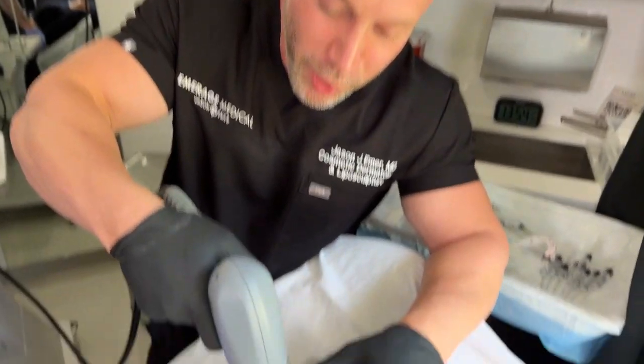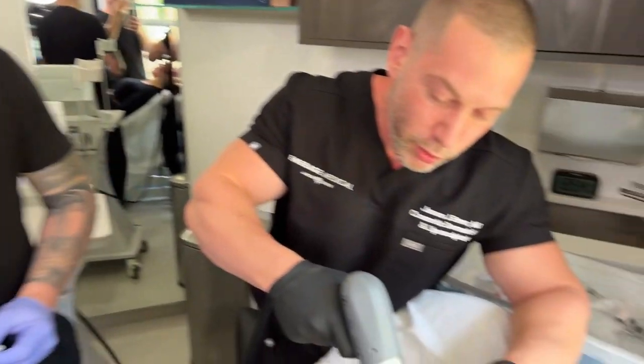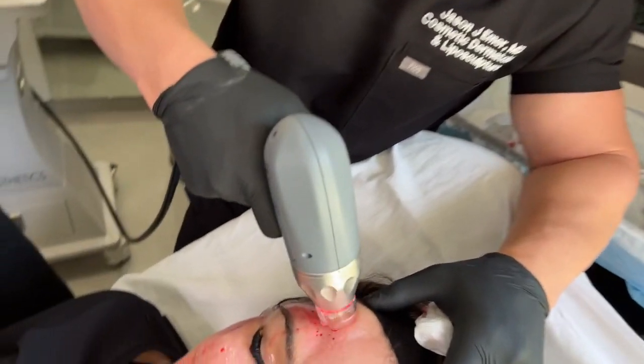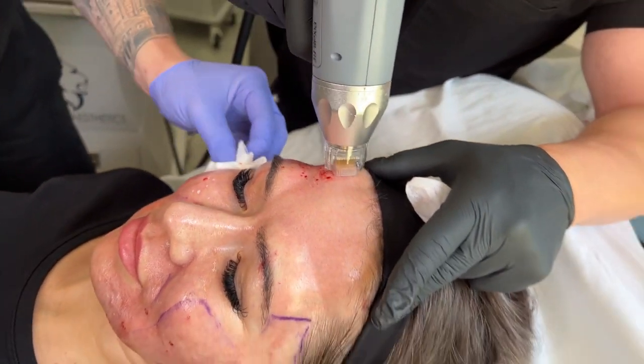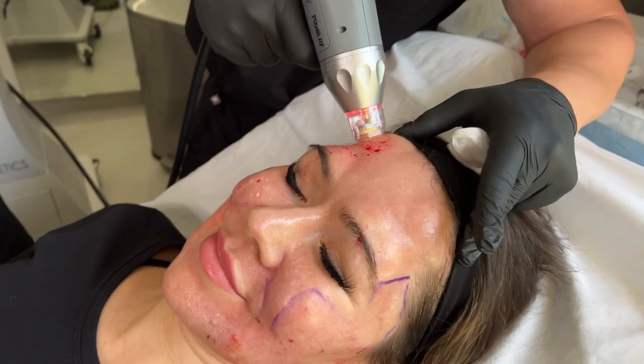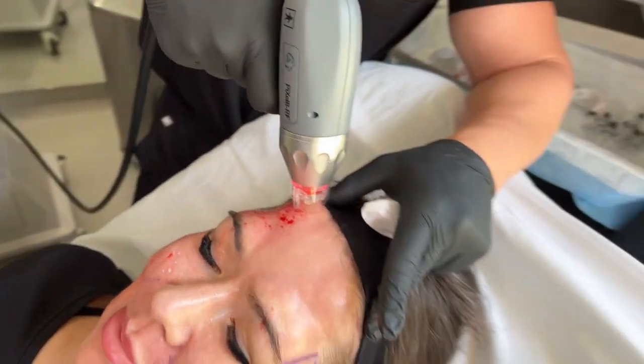Hey guys, it's Dr. Emmer. We're here in Boca at 5th and Wellness. I'm really excited — we have a big crew here, support staff, and mom here for moral support. We did some nerve blocks, and my patient's having acne scar treatment.